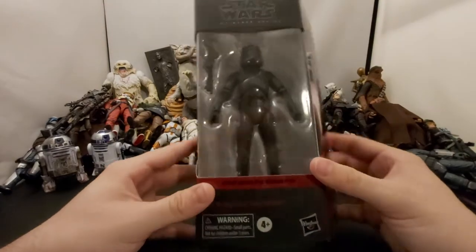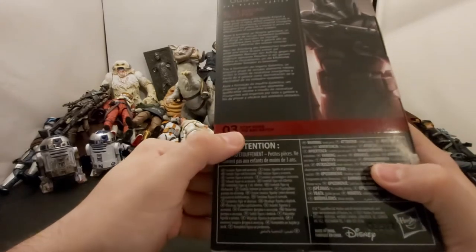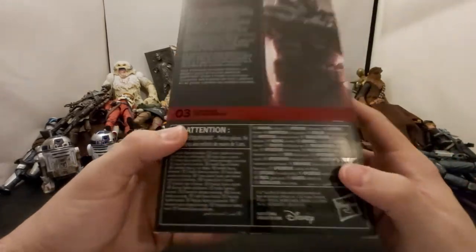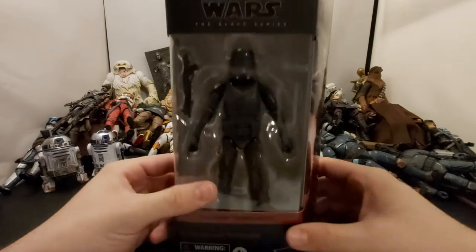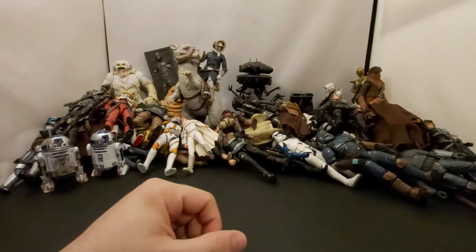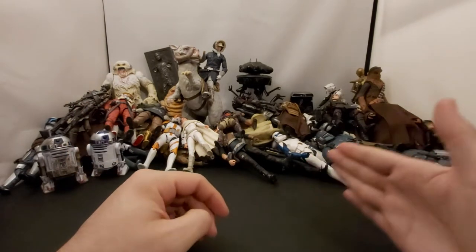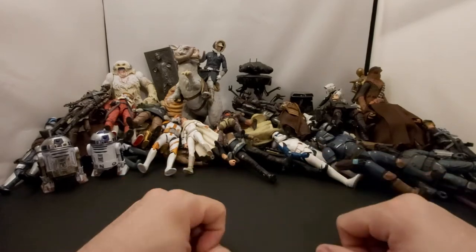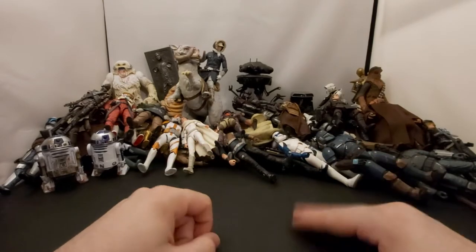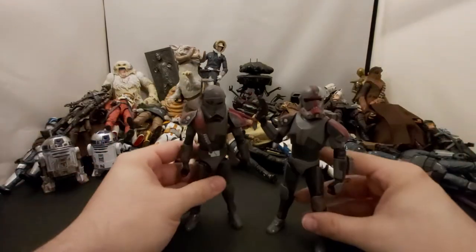If you guys saw the latest Bad Batch episode — episode three — it's pretty ironic he's character number three too. You'll see where these guys are on the show. Really digging the show right now. I just like knowing what happened between A New Hope and Episode Three, from clone troopers to stormtroopers — I feel like we haven't heard a lot of that side of the story.